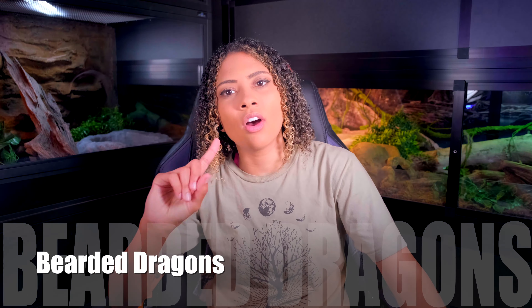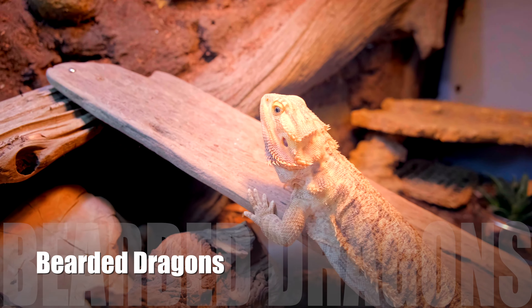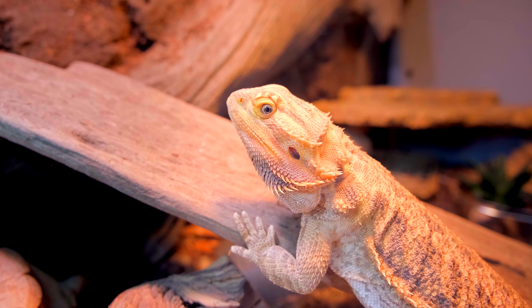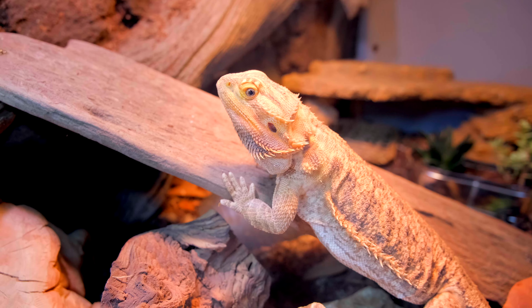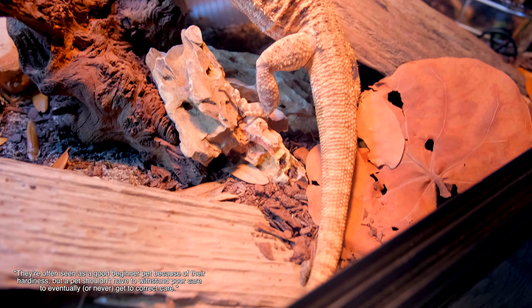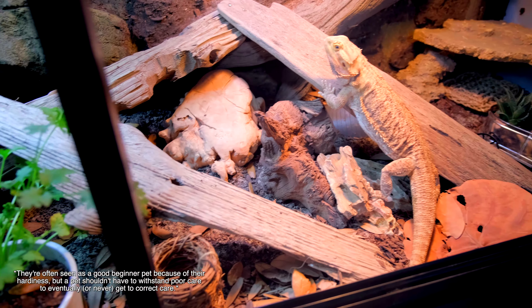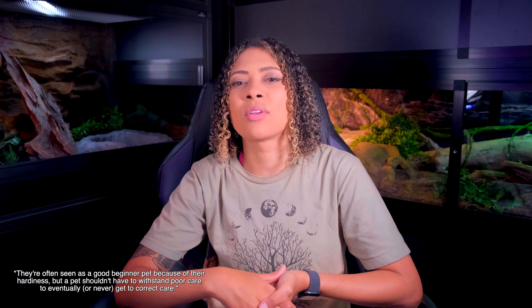The number one on this list is the Bearded Dragon. The Bearded Dragon appears in my honorable mentions for every single best beginner lizard, and every single time I say that it's not really for beginners. It always appears on that list because it is often seen as the best beginner pet. But I just don't think it's necessarily the best first-time pet reptile because there are a lot of hidden costs associated with it.